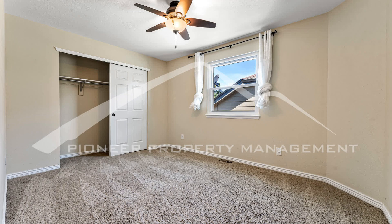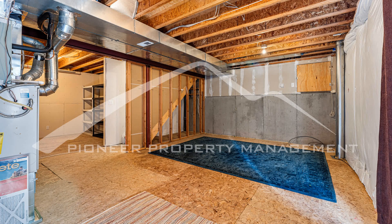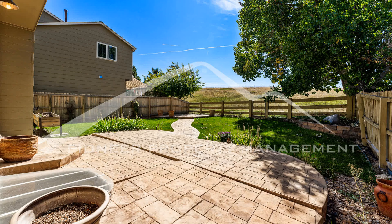The property features a fully-fenced yard. Cozy up in front of the gas fireplace on chilly evenings, creating a cozy ambiance.